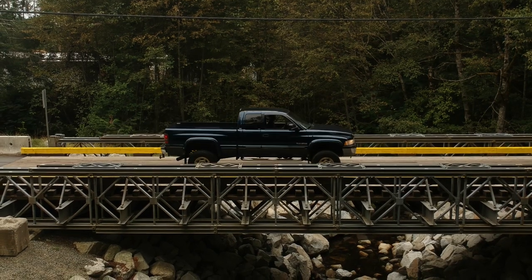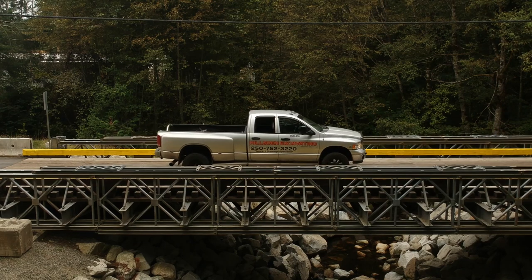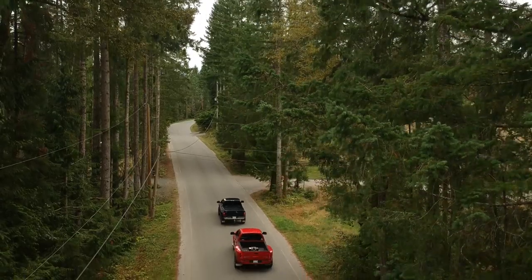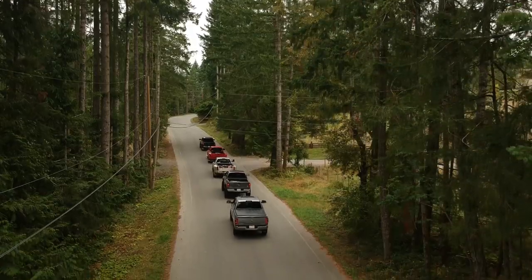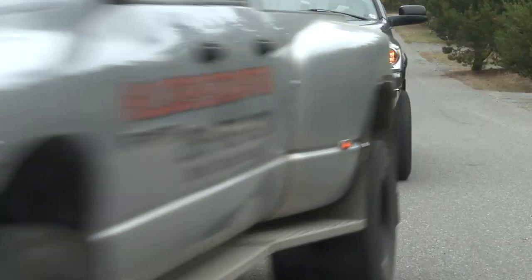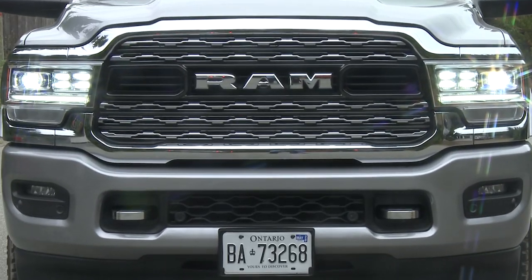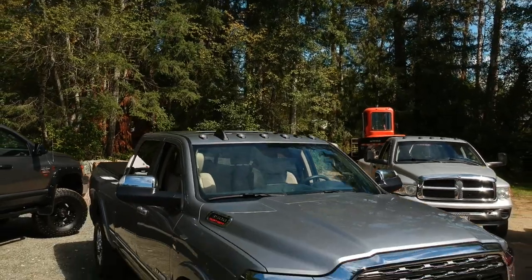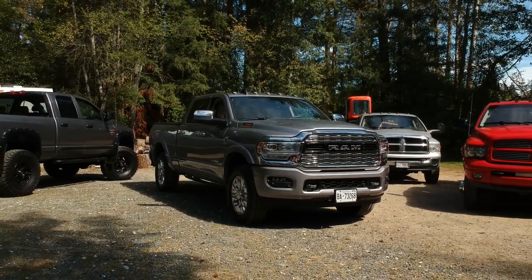My thinking has always been: job number one is will it do what you want it to do? And this would do everything you'd need it to. It's got everything — if you want to work it, you can work this truck all day long. If you want to use it for pleasure, towing the RV, going to the lake, you've got amazing creature comforts to fit the whole family. How does brand loyalty grow? Time and experience — two things the 2019 Cummins-powered Ram HD has in spades.